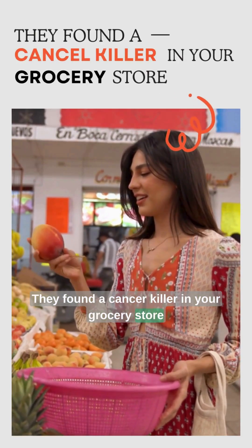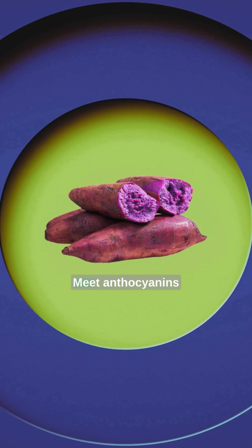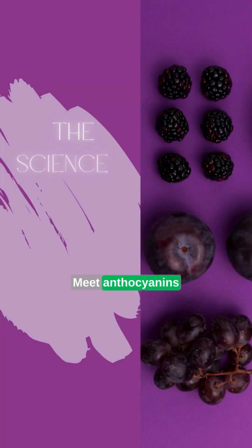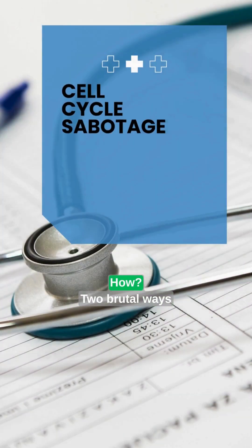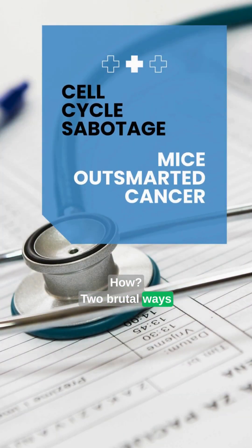They found a cancer killer in your grocery store. This potato just shocked scientists. Here's the proof. Meet anthocyanins, the pigments that make foods purple and shut down cancer cells. How? Two brutal ways.